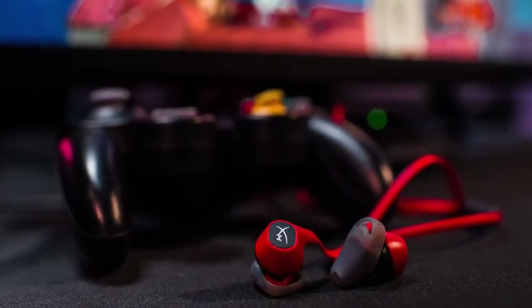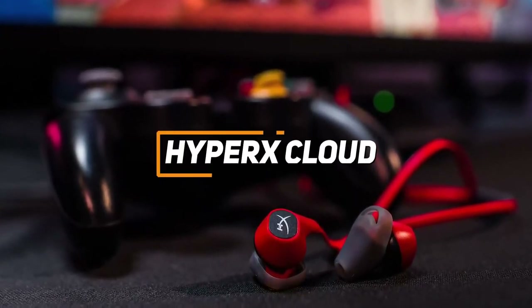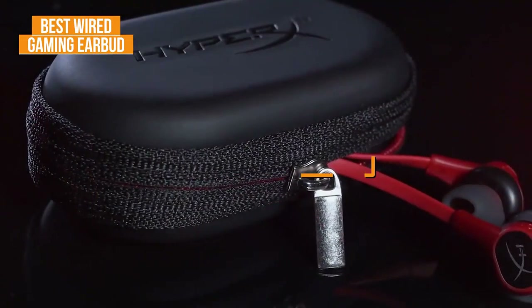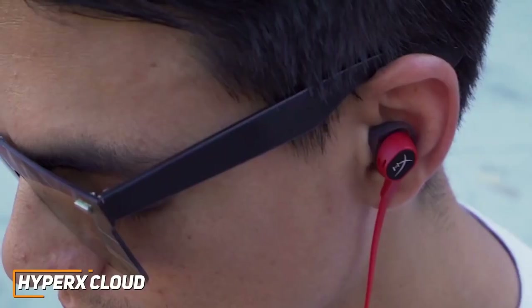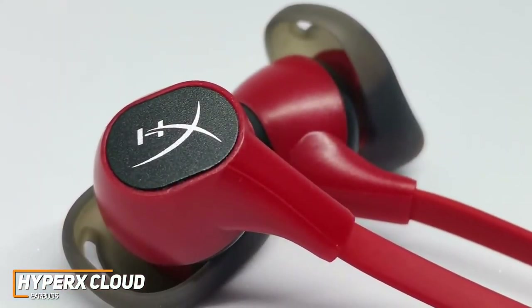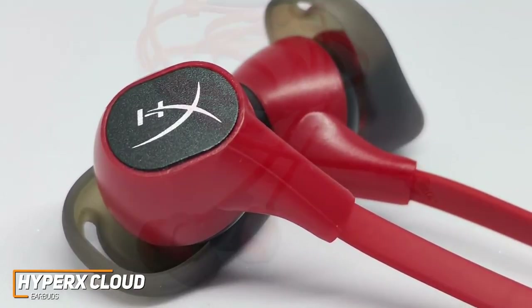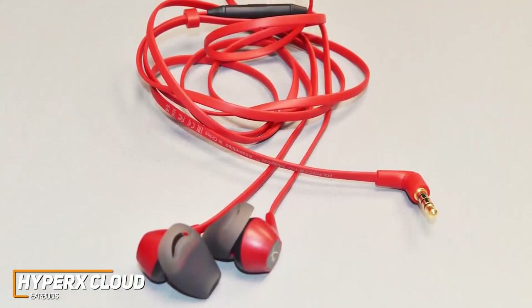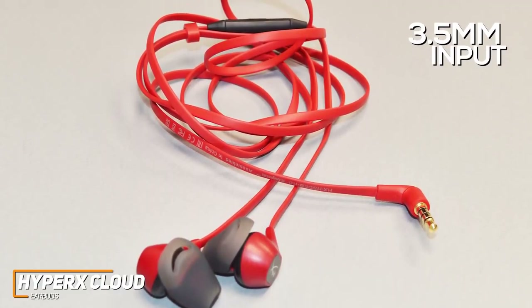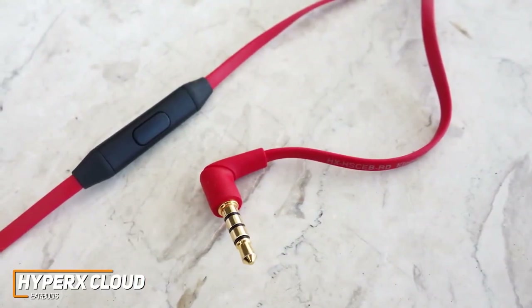For gamers who want earbuds that connect to almost any system and provide a comfortable in-ear fit that won't fall out during intense matches, the HyperX Cloud Earbuds are my choice as the best wired gaming earbuds in 2022. Wired gaming earbuds offer key benefits such as near-universal connectivity and excellent audio-visual synchronization. The HyperX Cloud Earbuds are a versatile option that pump out surprisingly solid sound for the price, utilizing a 1.2-meter cable with a 3.5mm input that connects to nearly any gaming system or device.